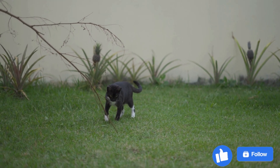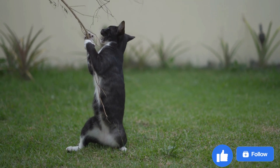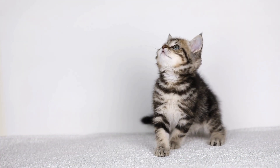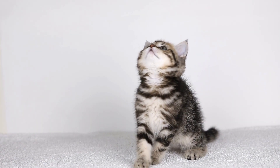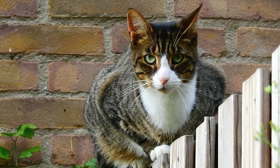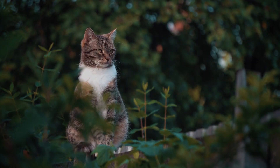If you work long hours or travel frequently, a low-maintenance cat may be right for you. Breeds such as the American Shorthair or the British Shorthair have easy-going personalities and require little grooming. If you have a smaller living space, a smaller breed such as the Siamese or the Burmese may be better suited to your needs. It's important to match the cat with your lifestyle to ensure you can provide the care and attention they require.